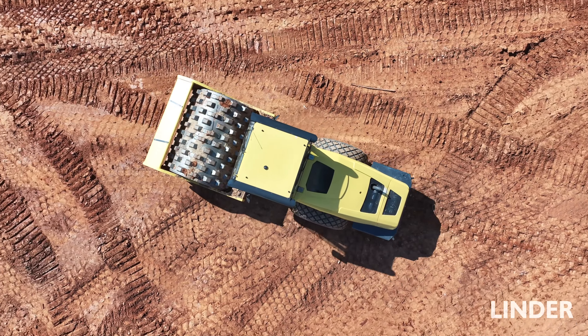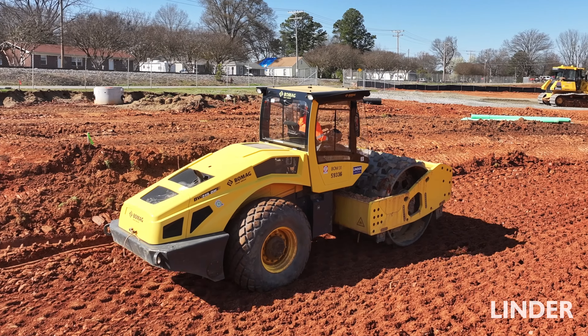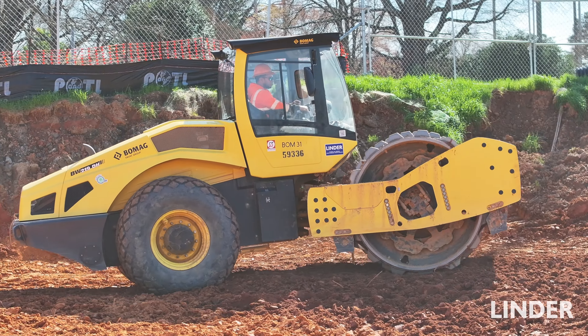They're one of the few companies that we know that does that. In regards to the BOMAGs, it's more so a technology in the design that makes them dependable with lower maintenance costs. We're very fortunate to have BOMAG as a quality supplier of good machines for us in all of our different divisions.